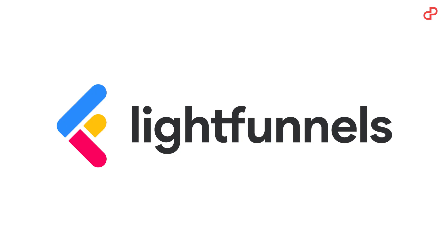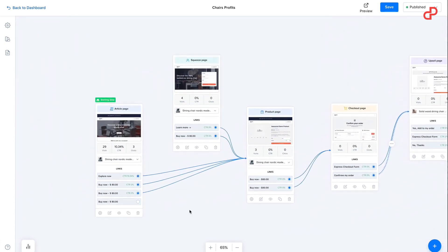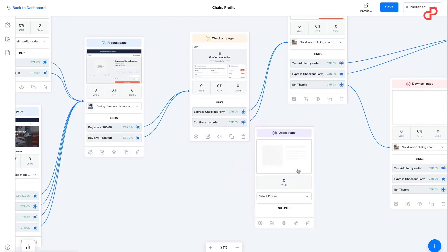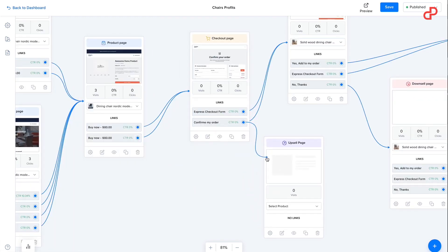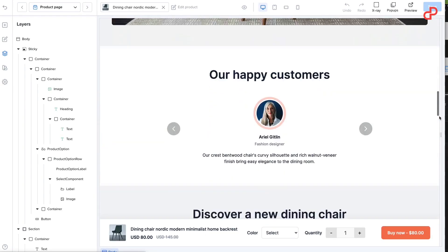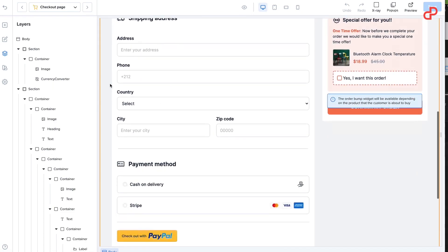With all that being said, I'm proud to announce that we have brought you a real rockstar among funnel builders. Ladies and gentlemen, LightFunnels — an easy-to-use all-in-one funnels platform to start, run, grow, and simplify your e-commerce business. LightFunnels helps you sell products, whether you have them in your inventory or not, digital or physical. With an easy-to-use dashboard, you can create, import, edit, and manage your products all in one place.